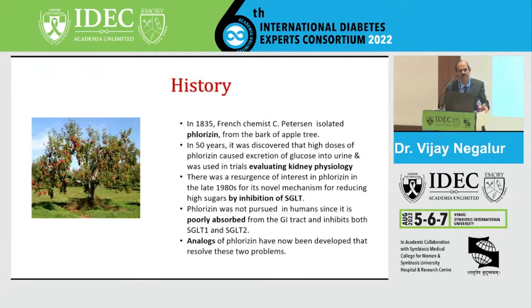Coming to the history of this molecule, we go back to 1835 when Peterson first isolated phlorizine from the bark of the apple tree. 50 years later, it was found that it brings about glucose in the urine and was used to evaluate kidney function. In 1980, it was found that this drug inhibits the SGLT transporter and could be used for patients with diabetes. However, phlorizine being poorly absorbed and having action on both SGLT1 and SGLT2 was discarded as not a good treatment.